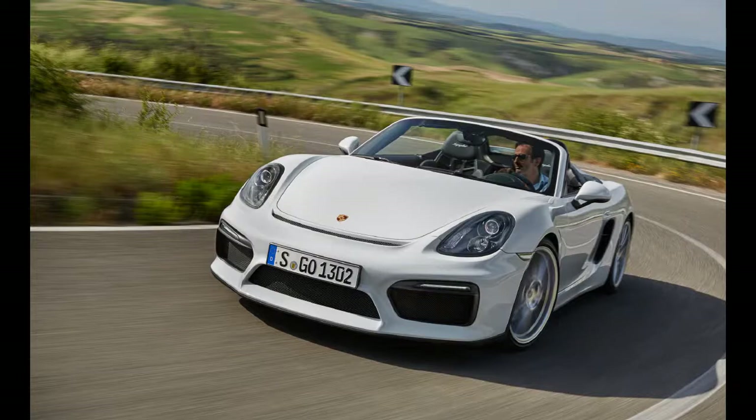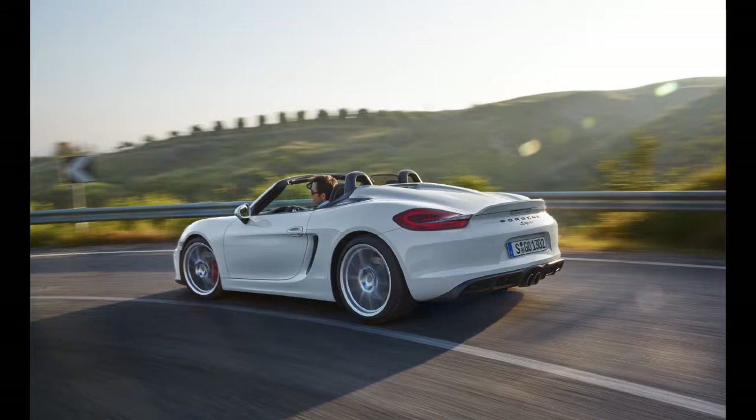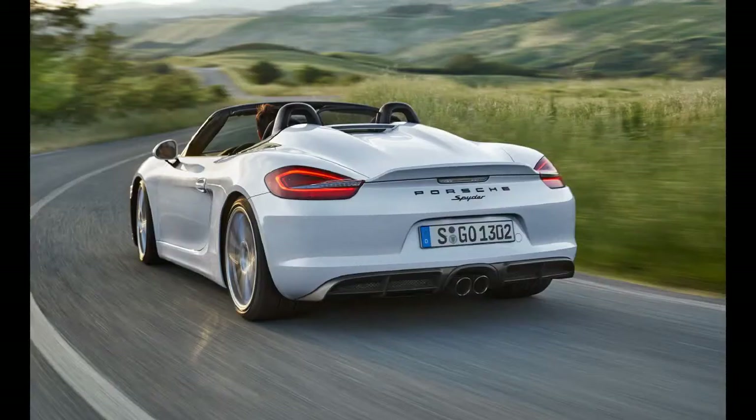The last iteration of the Boxster Spyder featured a fussy, skeletal flipper of a roof. The new car's top is simpler, although it still retains a measure of fiddliness, mainly having to do with the maddening hidden buttons that release the canvas buttresses from their moorings. It also features a power latch operated by a console-mounted button, which somehow serves to undermine the otherwise manual unit's purity. We can't help thinking that Porsche would have done better to emulate the honest, magical simplicity of the Mazda Miata's roof.